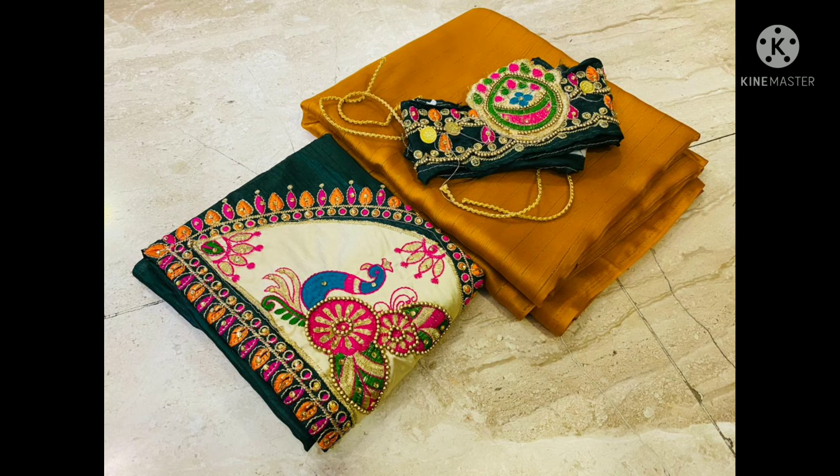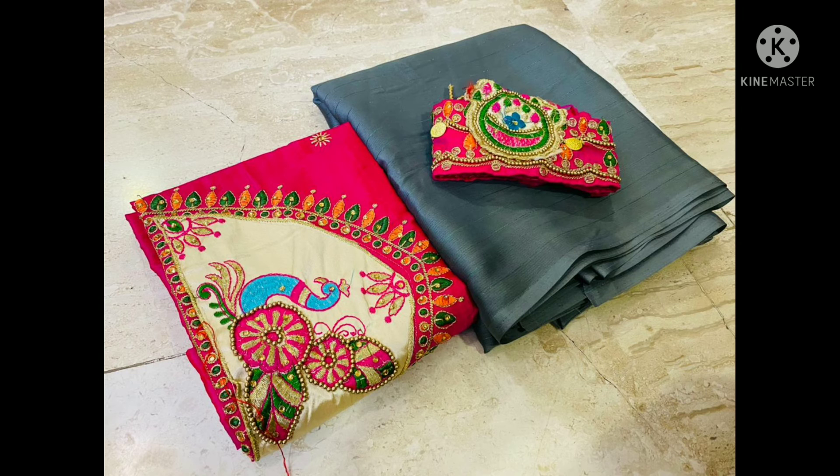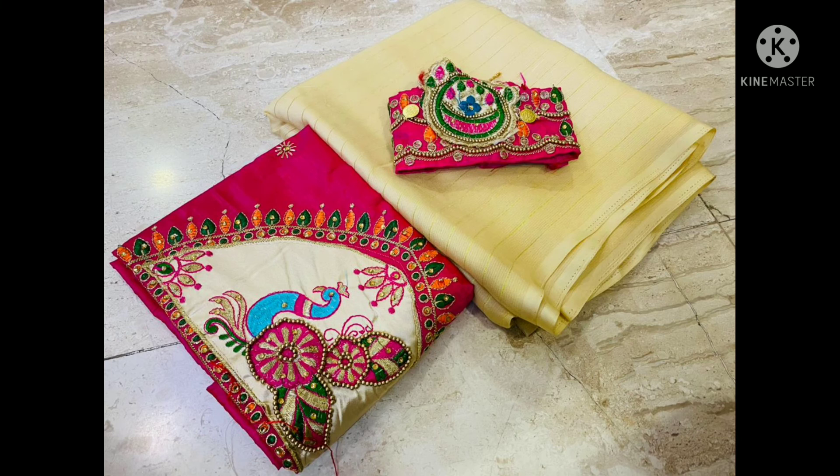Next saree — soft litchi silk cloth with beautiful rich pallu, jacquard work all over the saree, contrast blouse. Price is 650 rupees.